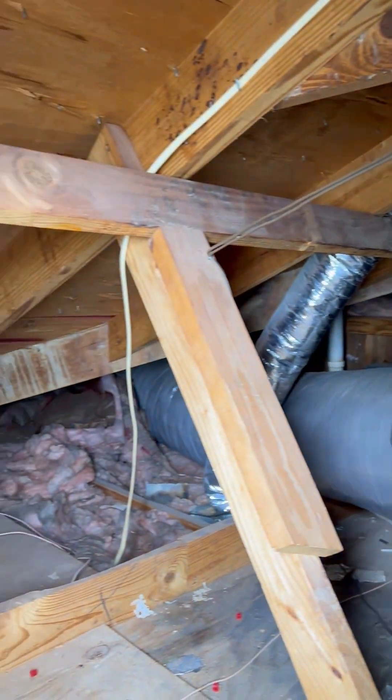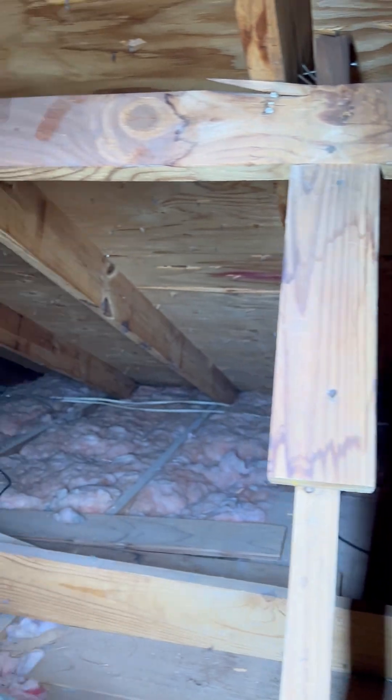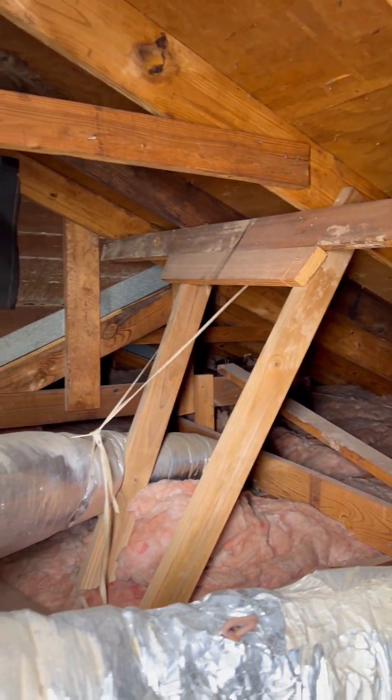I'm in the attic of a house built in 1983. I would say that this is a fairly typical looking 1980s attic. It's kind of dusty and dirty — really a forgotten part of the house.